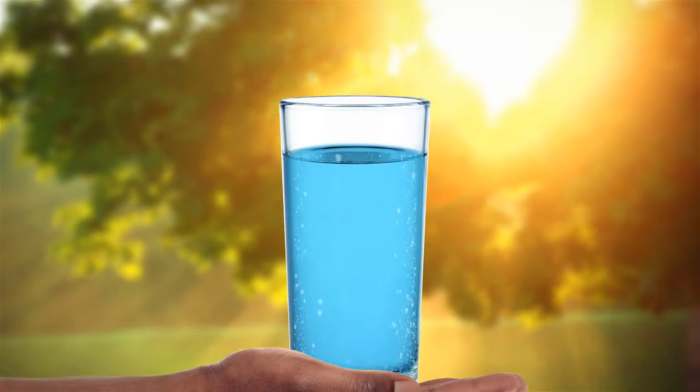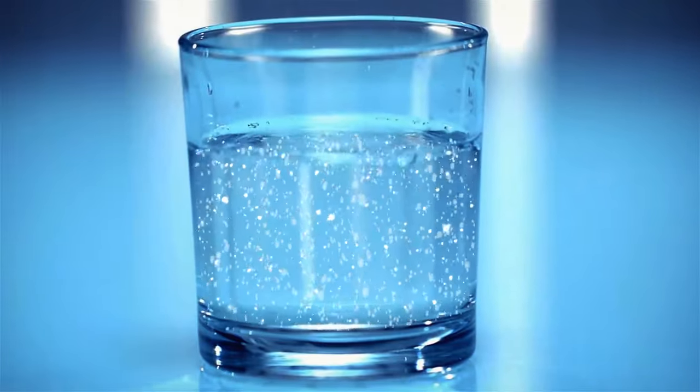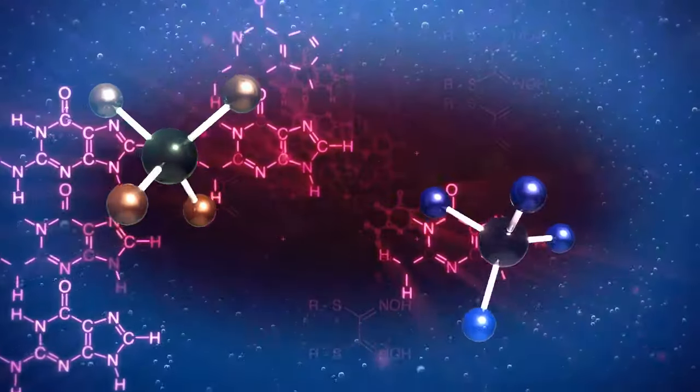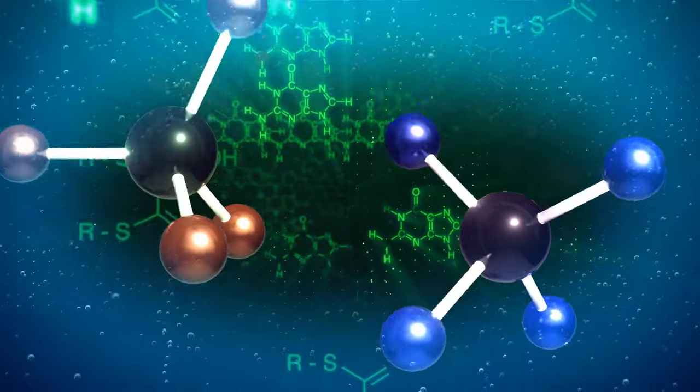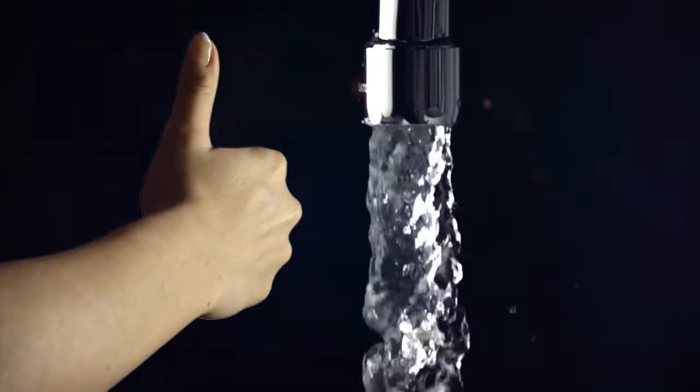Sometimes you might also notice some white flakes in your drinking water. They're actually quite common and have a simple explanation — it's hard water again. It's nutrient-dense and contains high amounts of minerals like magnesium and calcium. Go ahead and enjoy that tap water; it's still safe to drink.